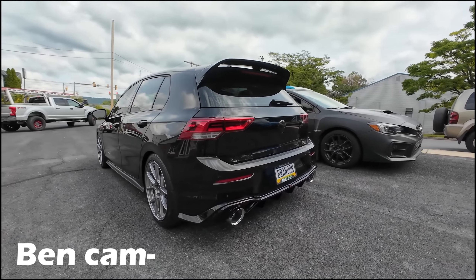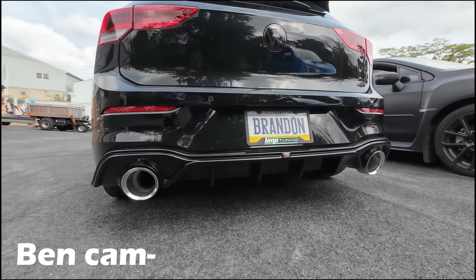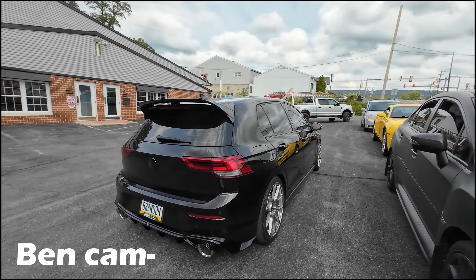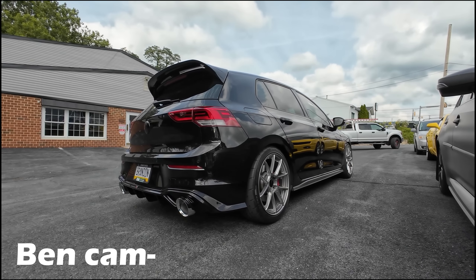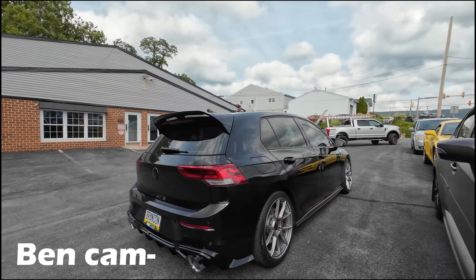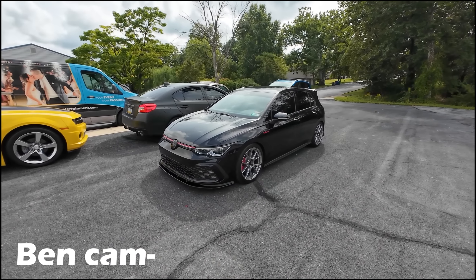Moving around the back, we have the Maxton rear diffuser as well as the AWE Touring exhaust. It sounds good — not too loud, not raspy at all. Just keeping it clean and simple. Making about 350 wheel horsepower. Honestly, it's a pretty quick car — makes really good torque and it's super fun to drive with the manual. That's the whole aftermarket GTI.